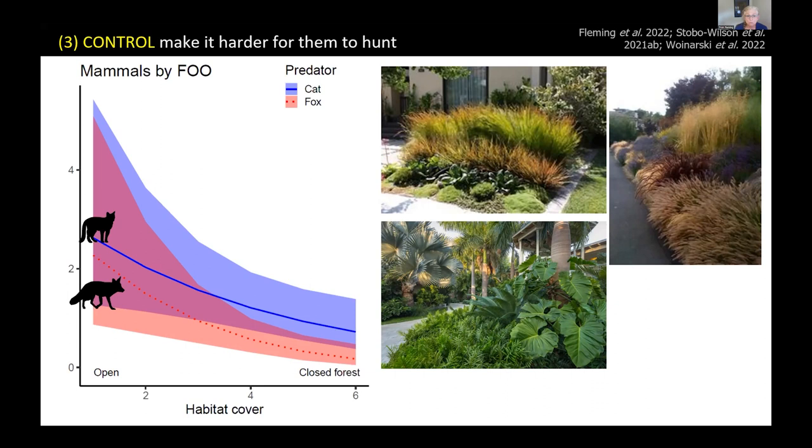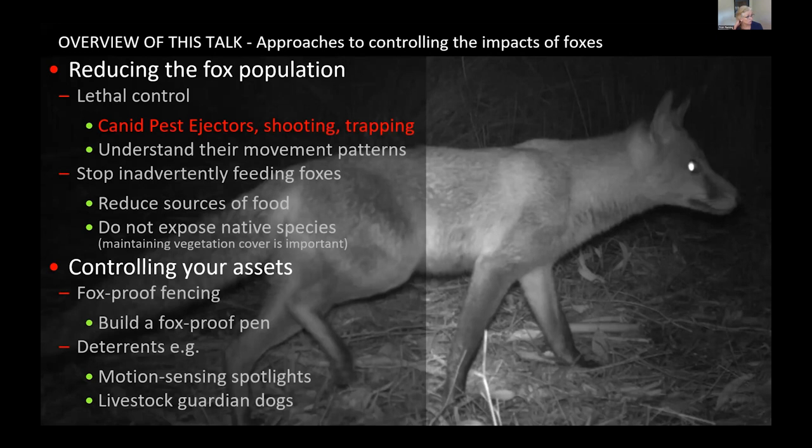In summary, if you don't have access to lethal control, you can reduce fox numbers by not feeding them and by protecting your assets — putting up fencing or using deterrents to keep foxes away. Thank you.